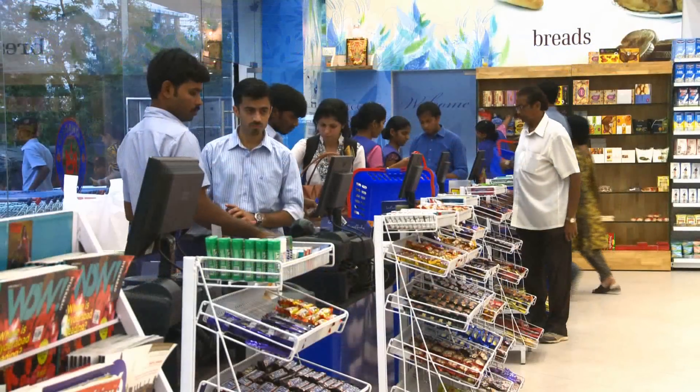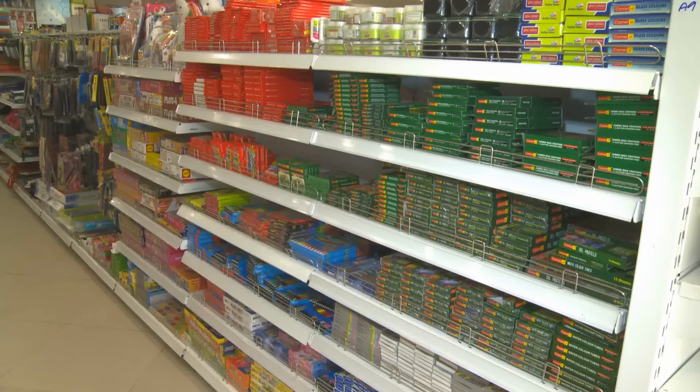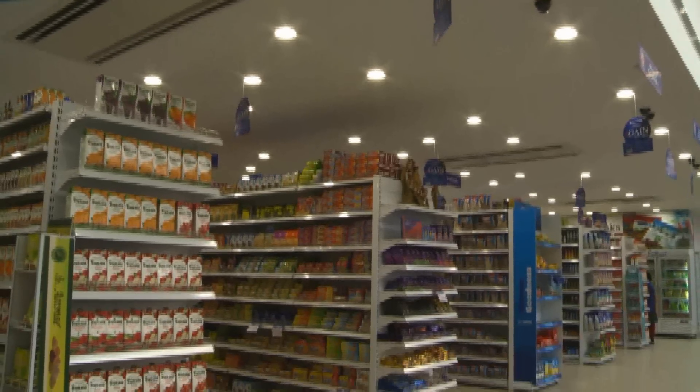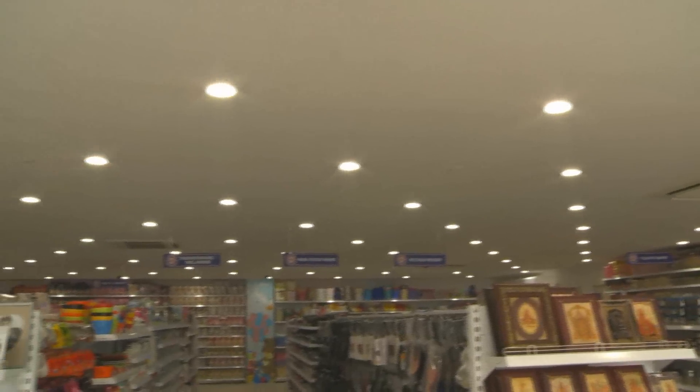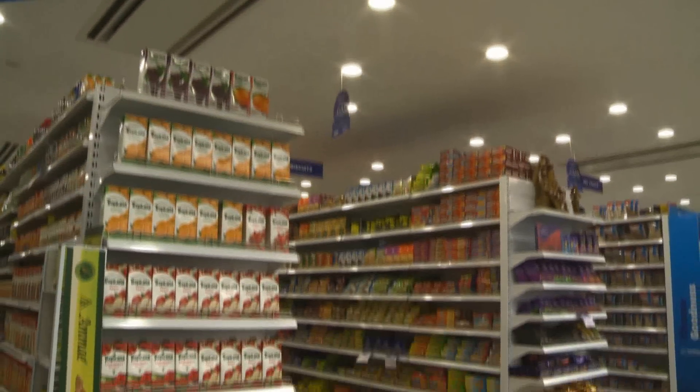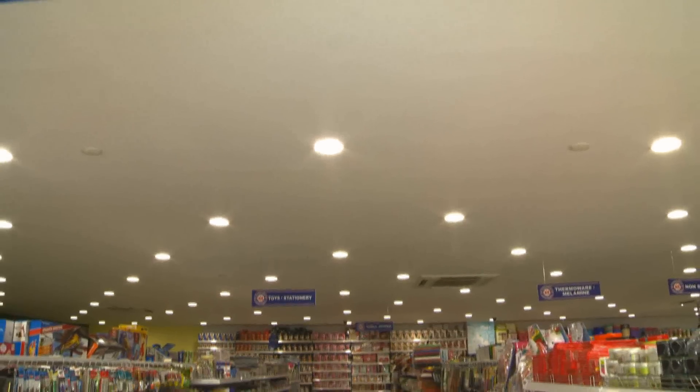Ratnadeep Supermarkets is a well-known chain of multi-brand retail stores in South India. They were looking at reducing their energy consumption and cost. Philips partnered with them by replacing existing CFL lighting with LED lighting.